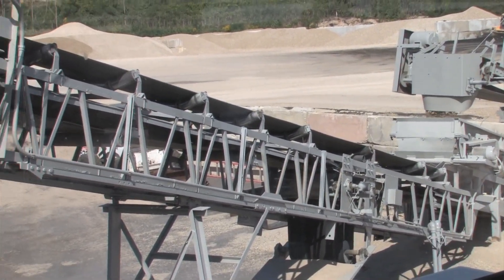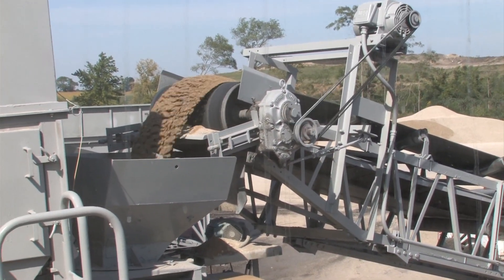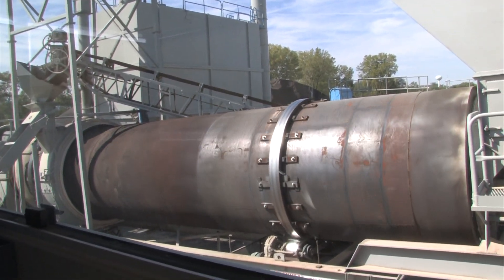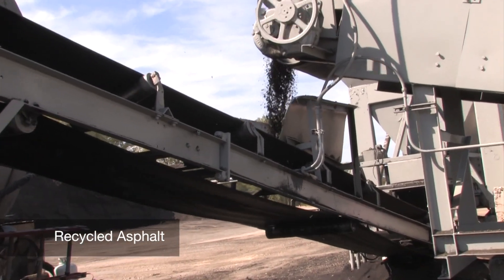An infinite number of mixes can be produced based on the job specifications. The aggregates then come out onto the conveyor and go into the dryer to be mixed.